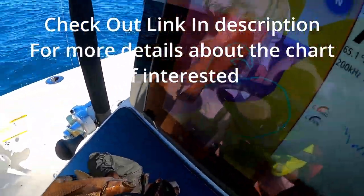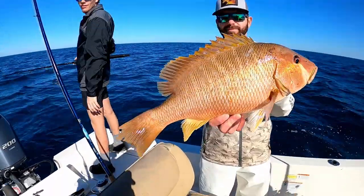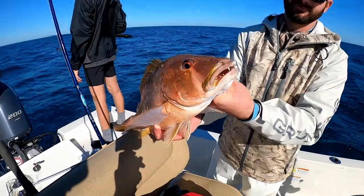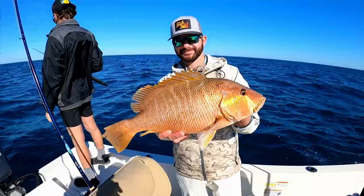Alright, we're on the Strike Land Hard Bottom HD chart right there. Check this out - we just got a dog snapper! Never got one before, but look at the colors on it. It's like a mutton, cubera snapper, mango snapper all combined. We're gonna take some pictures of it - that's really cool for out of Clearwater.